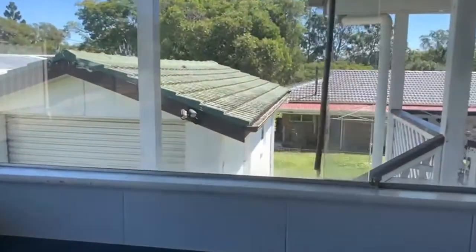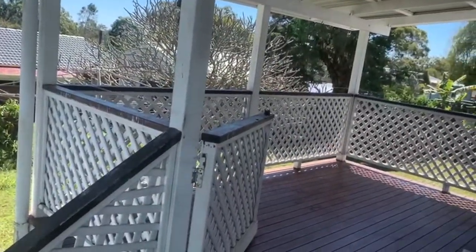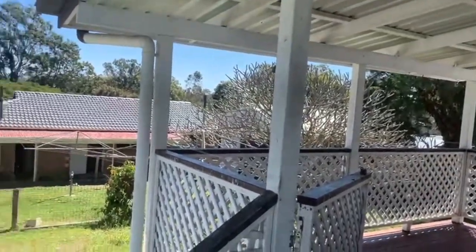The kitchen overlooks an easy-to-maintain backyard as well as a rear undercover patio. As you can see, this home is vacant and ready to go now.